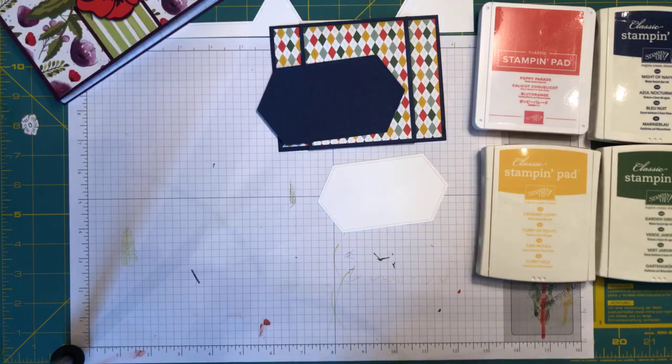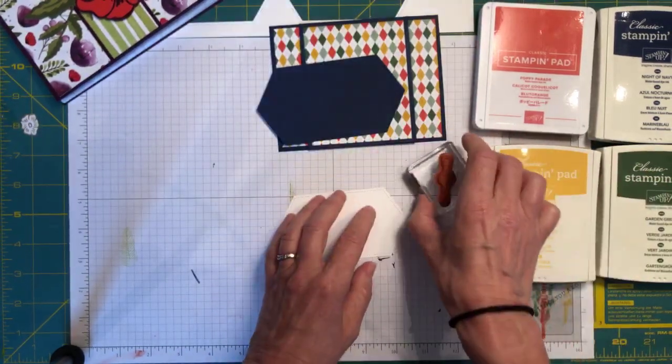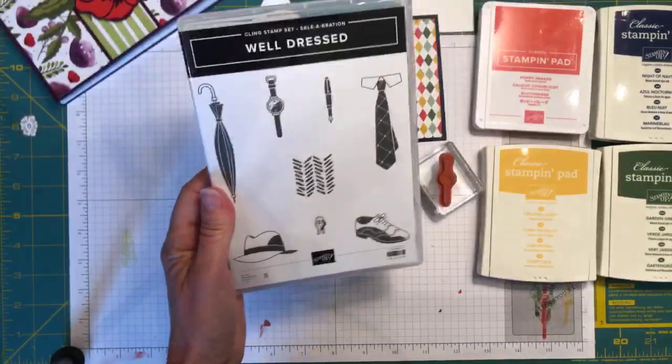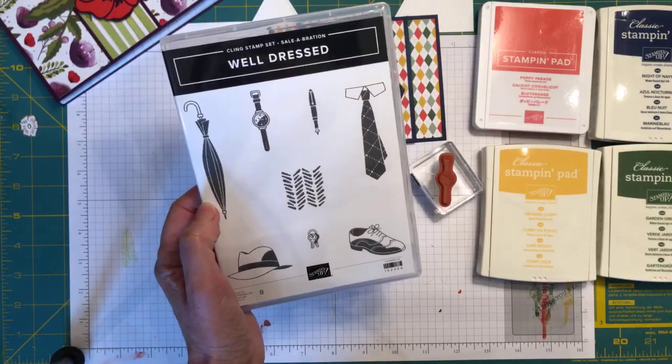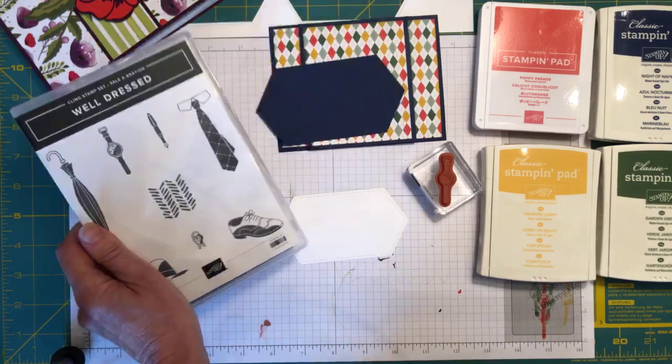What's important about our designer series paper for scrapbookers is that it's acid free and lignin free — those are some key words for scrapbookers. I'm going to use from the stamp set the watch image. The stamp set we're using is the Well-Dressed stamp set — this is a Saleabration item, so you can get this item for free with a $50 order.